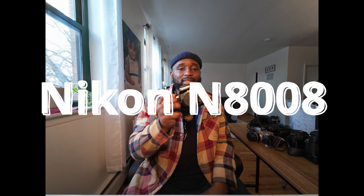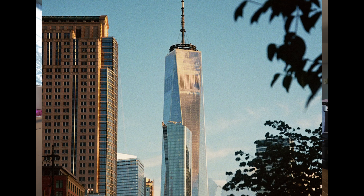Without further ado, let's jump right into it. This is my Nikon N808 — this is a film camera, a heavy piece of machinery. It is an autofocus film camera. I use this for a lot of street photography when I don't feel like bringing the super professional ones with me. It's a very important camera to me.